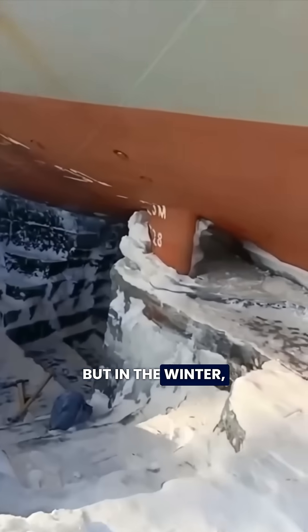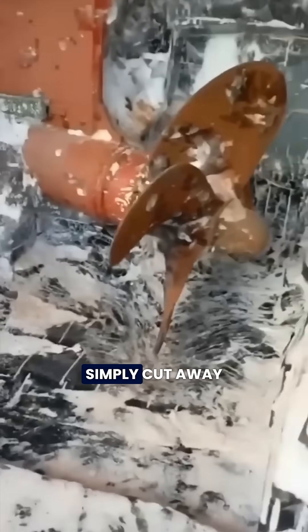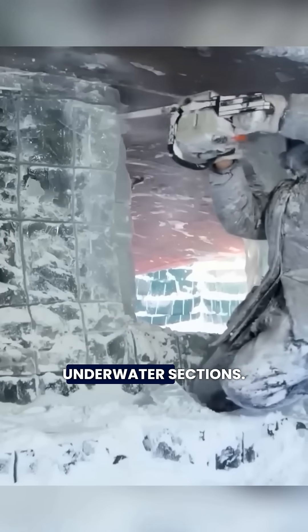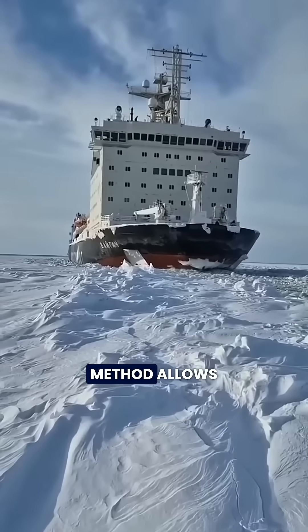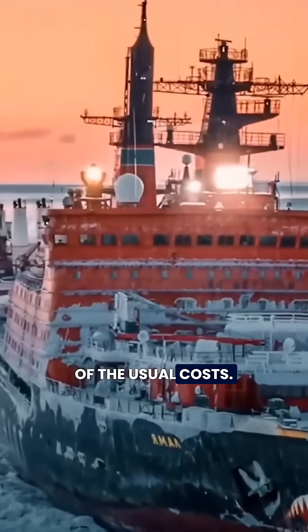But in the winter, the rock-solid ice naturally lifts and supports the ships. Workers can then simply cut away the ice around the hull to access and repair the underwater sections. This ingenious method allows them to repair multiple ships at once, saving up to 90% of the usual costs.